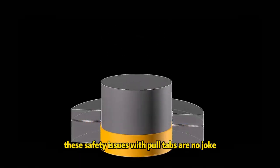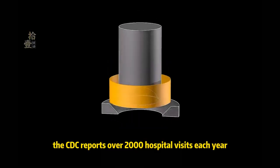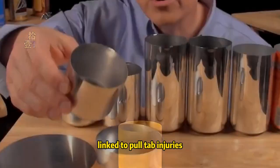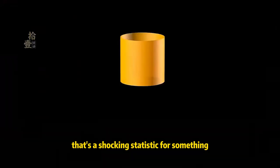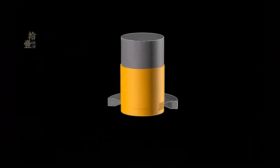The safety issues with pull tabs are no joke. The jagged edges they leave behind can cause serious injuries. In fact, the CDC reports over 2,000 hospital visits each year linked to pull tab injuries — that's a shocking statistic for something so simple. One wrong move and you're dealing with a nasty cut, or worse.